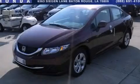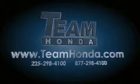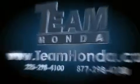Contact us today to arrange your test drive. Our inventory is always available to you on our website at TeamHonda.com. To receive special internet pricing for this vehicle,